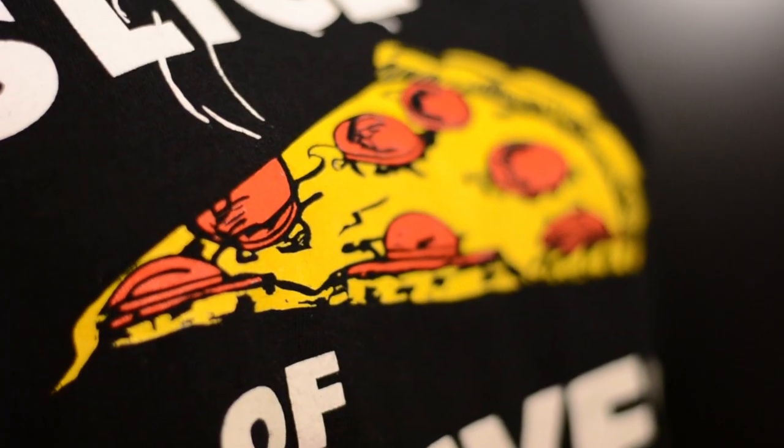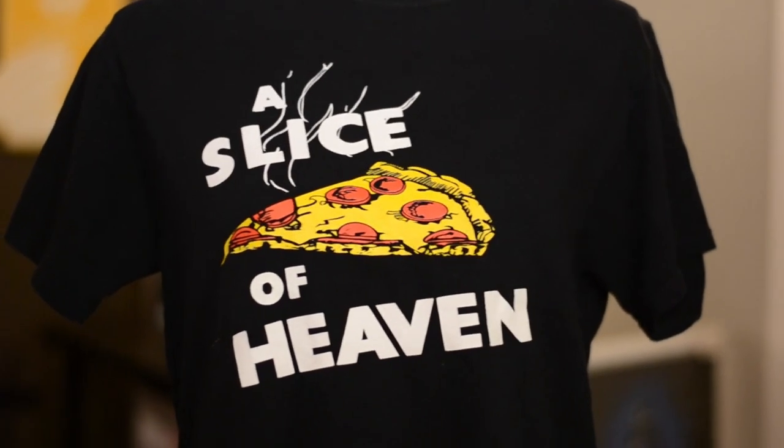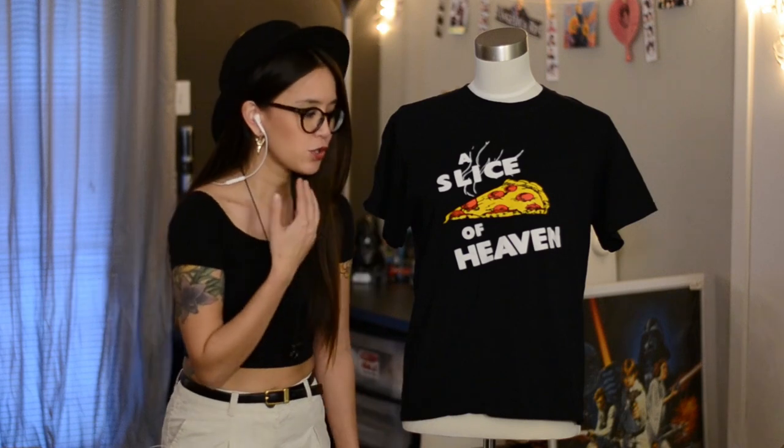I wasn't kidding when I said I love black t-shirts — here's another one. It says 'A Slice of Heaven' and has a beautiful steaming hot slice of pizza on the front. On the back it has the logo for the company, which is Mystic Pizza — never heard of them. But this is just a really awesome t-shirt. It not only combines my love for black t-shirts, but my love for pizza, and when you put those two together, it's a slice of heaven.